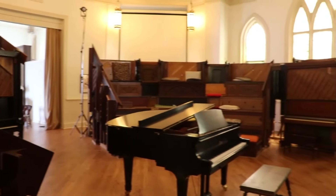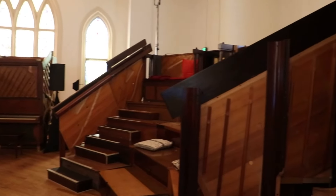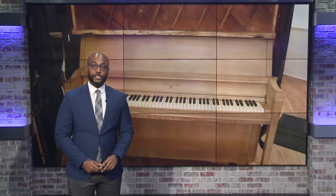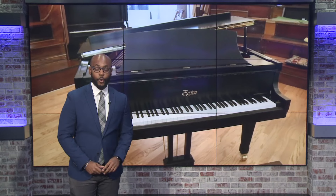Inside the walls of the historic Grace AME Zion Church in Uptown Charlotte, a creation designed across the ocean is bringing people together. It's called the Pianodrome. It's the only one of its kind here in the US. WCNC Charlotte's Sarah French alongside digital reporter Emma Corenta looks at how the Charlotte Shout installation gives new life to old instruments.